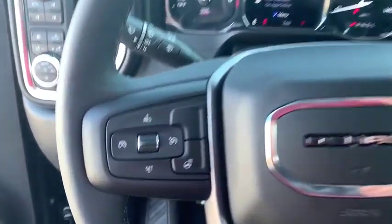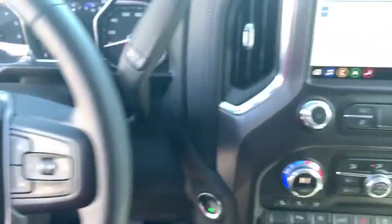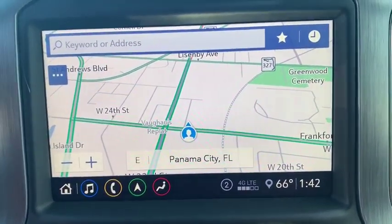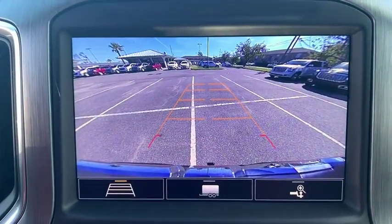Four-wheel disc brakes, floor mats, universal garage door opener, active suspension system, heated front seats, fog lights, electronic stability control, power door locks, heated steering wheel, compass, and security system.